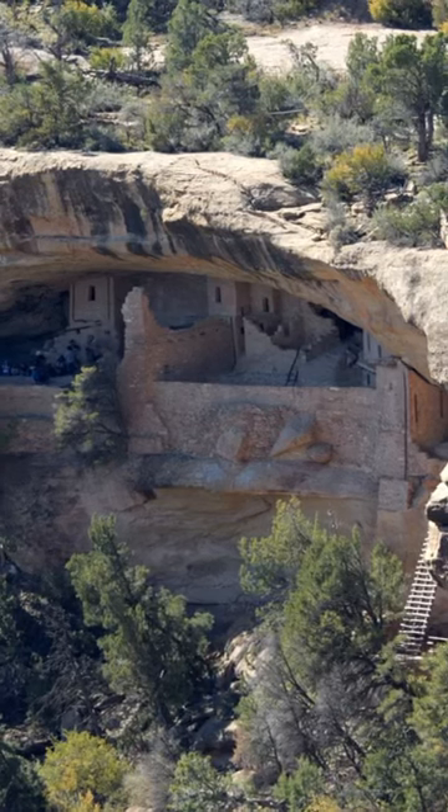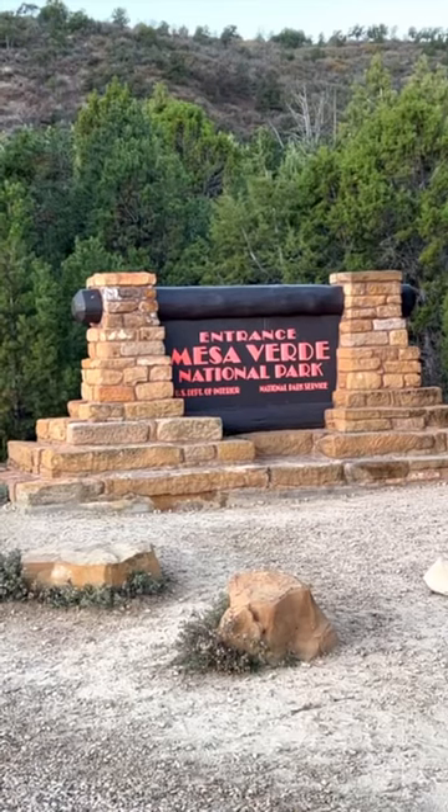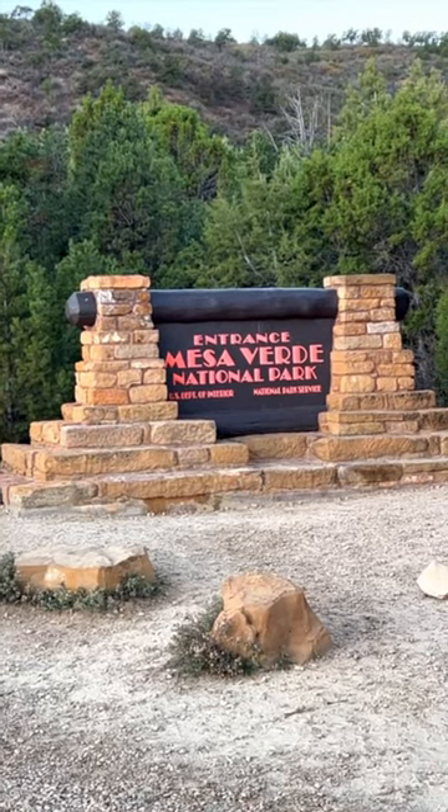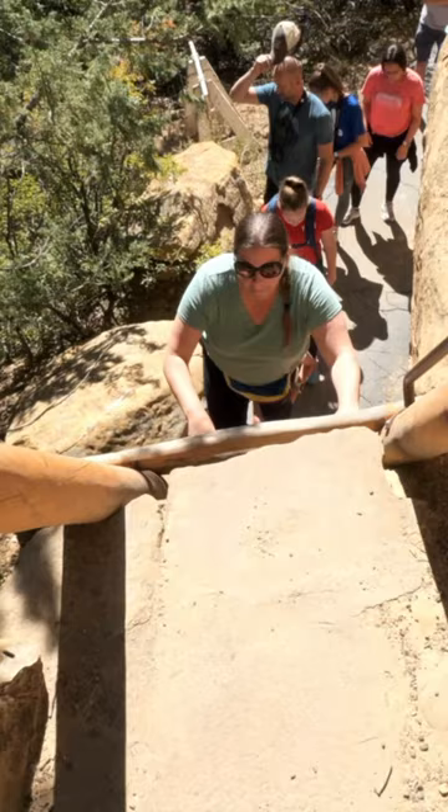The Balcony House Tour is one of the most adventurous tours that we have ever taken in a national park. Located in Mesa Verde, this is the only national park that's actually dedicated to protecting something that's man-made. We started off by meeting up with our ranger slash tour guide, and then we had some ladders to climb.